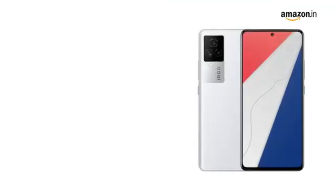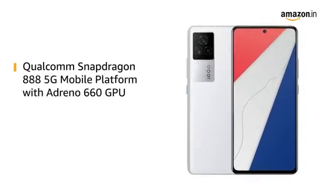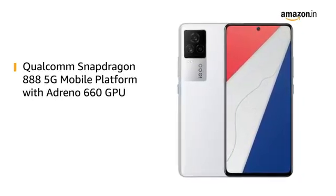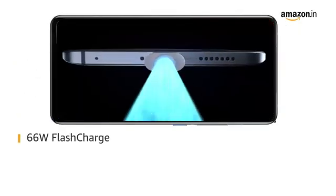Powered by the Qualcomm Snapdragon 888 5G mobile platform with Adreno 660 GPU, this phone makes downloading, gaming, as well as browsing very smooth. With the help of 66W flash charge technology,